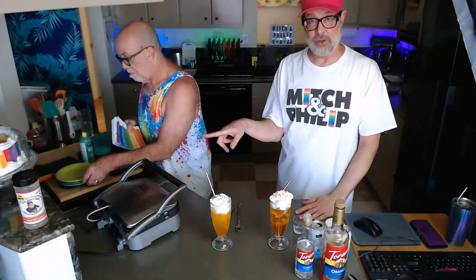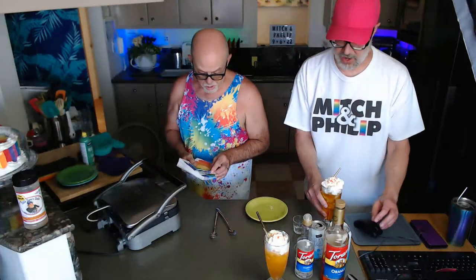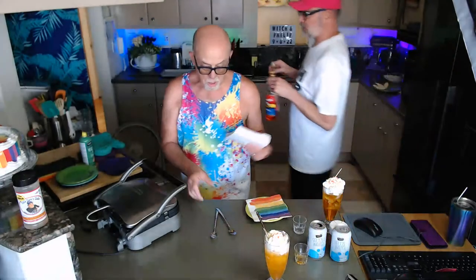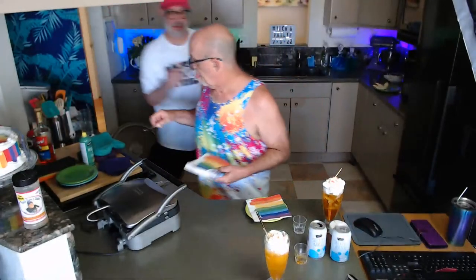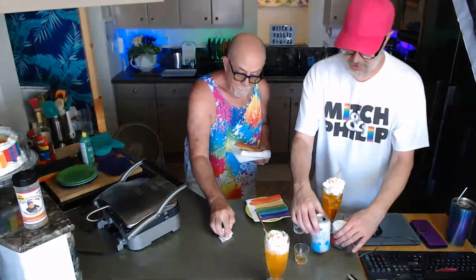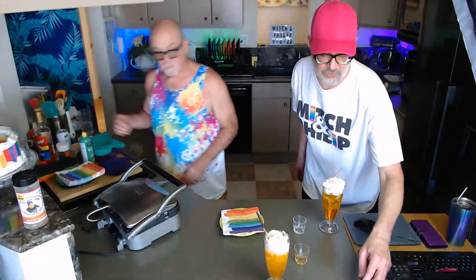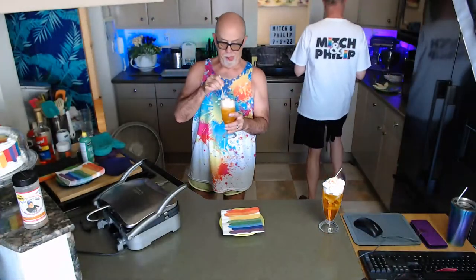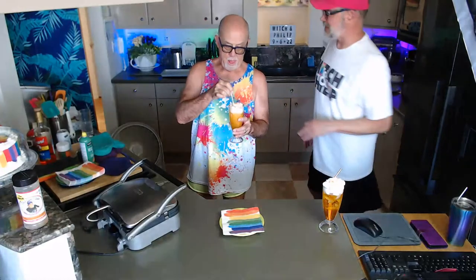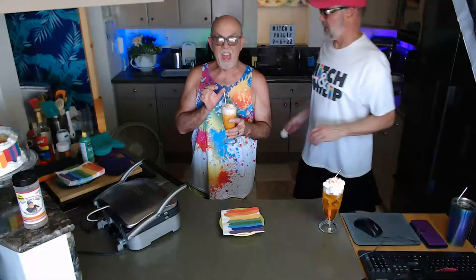Philip is going to carefully remove the hot croffles from the waffle iron when the timer goes off. Let me tidy up — we spilled some Torani right here. The ants love Torani, so we have to keep it cleaned up.